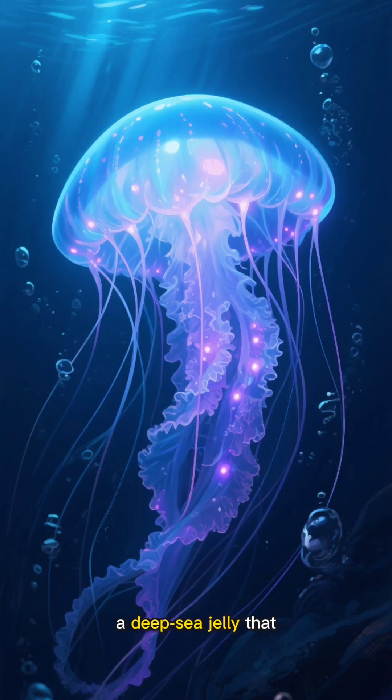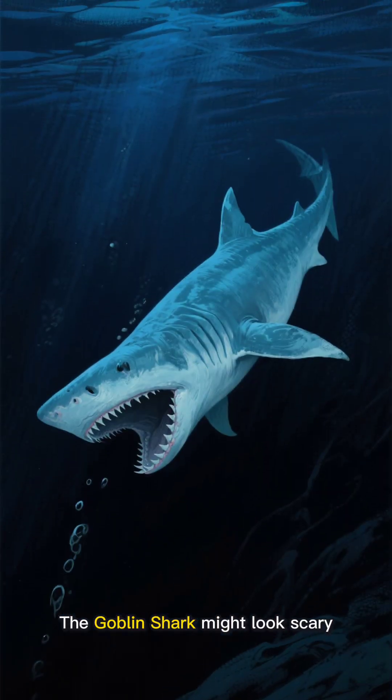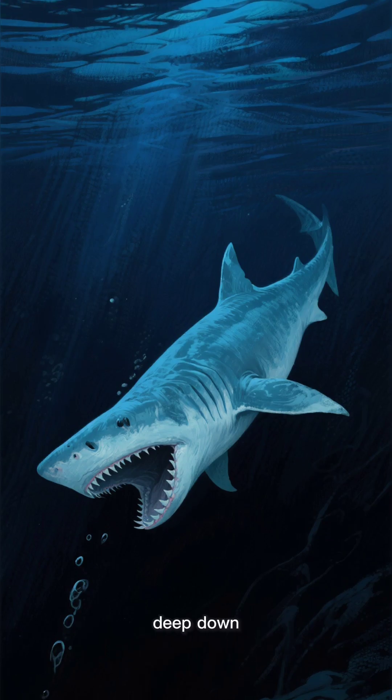Say hello to the glowing jellyfish, a deep-sea jelly that lights itself up like a night lamp. The goblin shark might look scary, but it's super rare and lives deep, deep down.